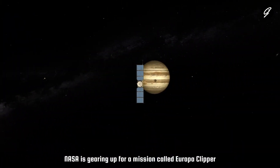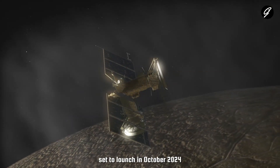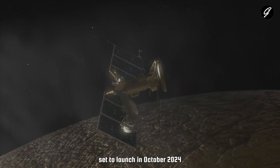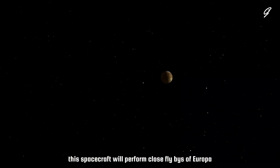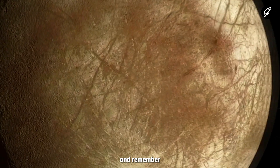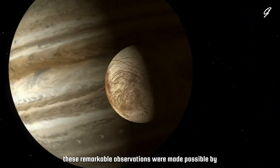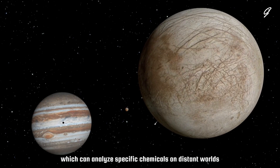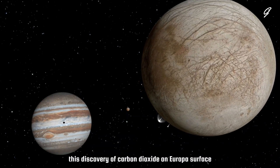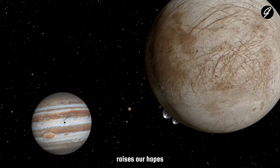Excitingly, NASA is gearing up for a mission called Europa Clipper, set to launch in October 2024. This spacecraft will perform close flybys of Europa to investigate further. And remember, these remarkable observations were made possible by the James Webb Space Telescope, which can analyze specific chemicals on distant worlds.